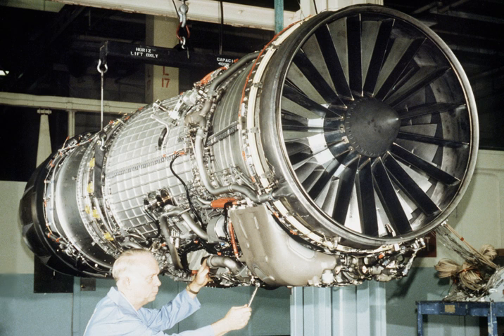Aircraft applications include the General Dynamics F-16 Fighting Falcon, General Dynamics F-16XL, Grumman F-14B and D Super Tomcat, McDonnell Douglas F-15K, F-15S, F-15SA, and F-15SG Strike Eagle.